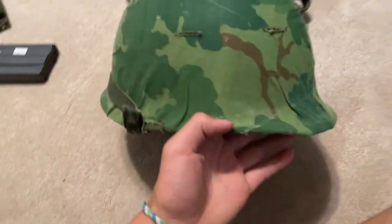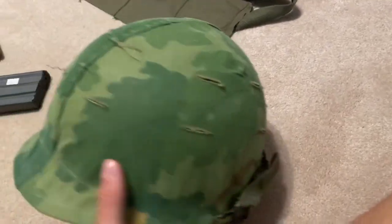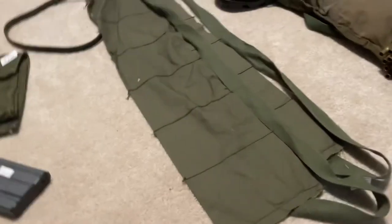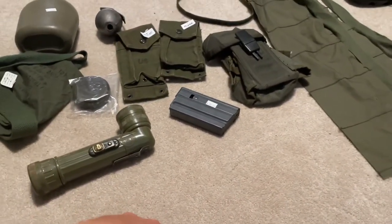But this is my helmet right now with the helmet band on it. I hope you enjoyed the video — bye bye!